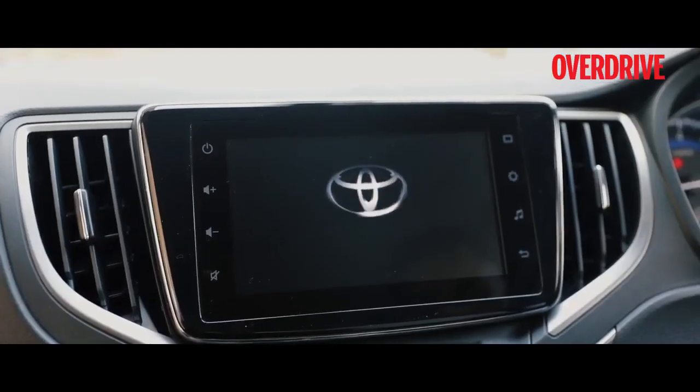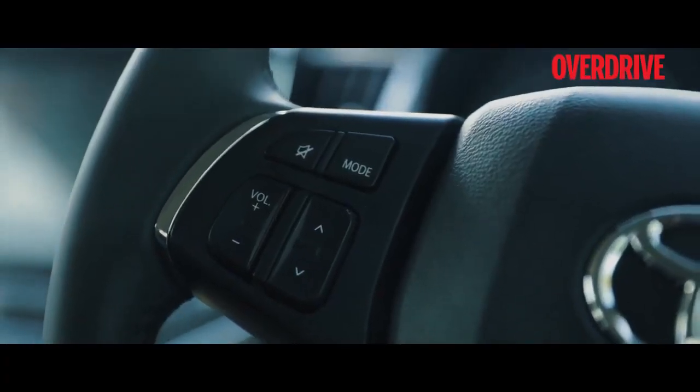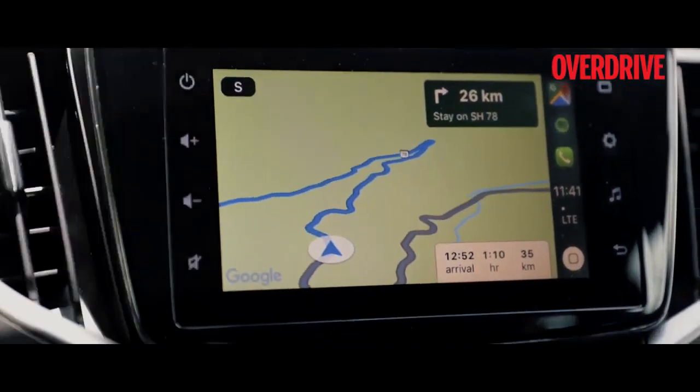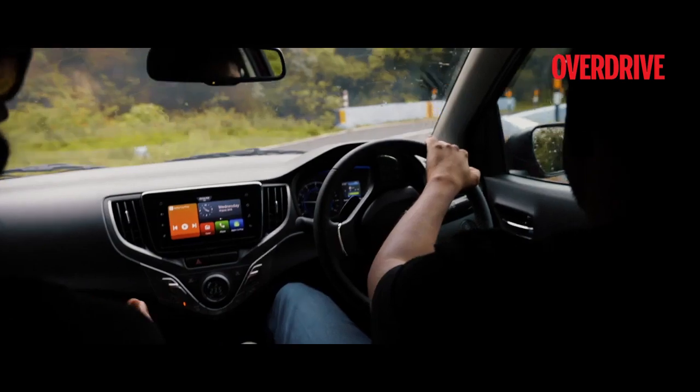The Toyota Glanzer comes with a Smart Playcast system with modern connectivity options such as Apple CarPlay and Android Auto. This system offers a host of options and takes care of entertainment and navigation. So we are going to Munnar —